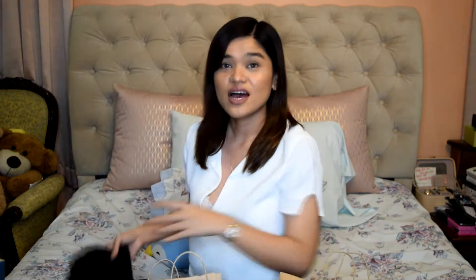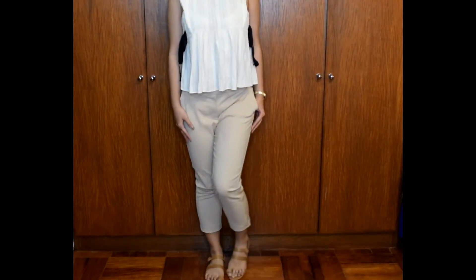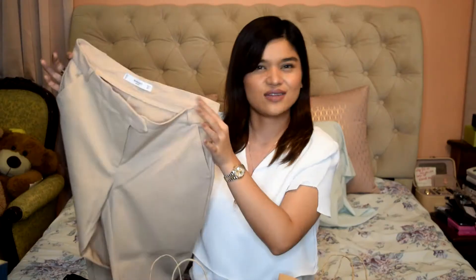I also got the beige version — exactly the same style but in beige. So as you can see, it's a cut-off pair of pants. This is actually my first pair of beige pants. I'm usually in jeans for work and don't really have light-colored pants, so I thought it would be perfect to add something a little more light to my wardrobe.